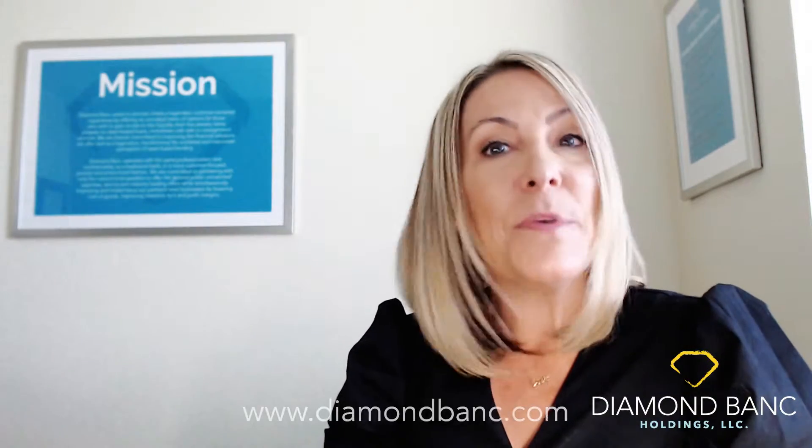You can call me at 813-367-3372 to get started. You can make an appointment or come by my office. We're located on the corner of Spruce and West Shore in Tampa, Florida, right at the entrance of International Plaza. You can also start the process online at diamondbank.com.